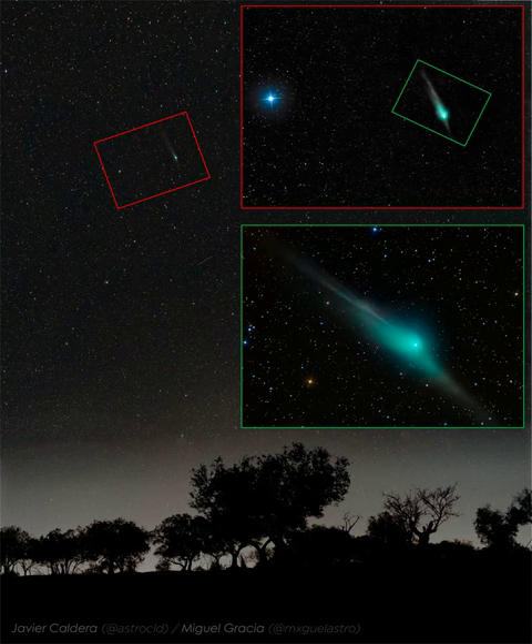has now passed its closest to the Sun and tomorrow will pass its closest to the Earth.